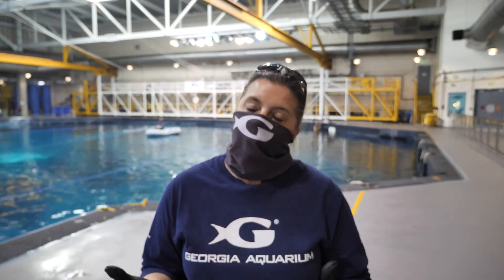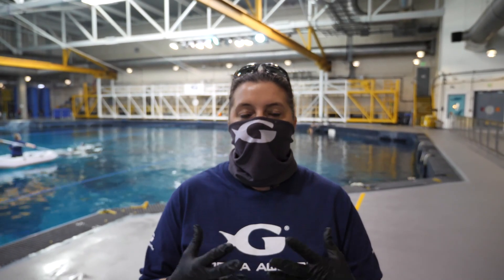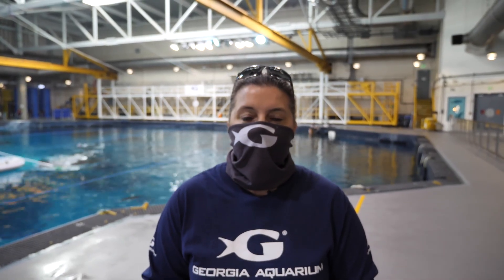Feeding time is of course really fun — who doesn't want to feed a whale shark — but it's also a great time for the animal care staff to do a health check on the animal. Not only are they delivering the food, but they get a chance to get a little closer to the animal, check their mouths, body condition, and eyes, and see if there's anything that may need attention so we can address it right away.